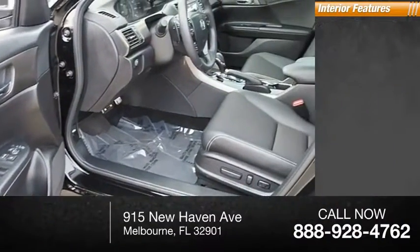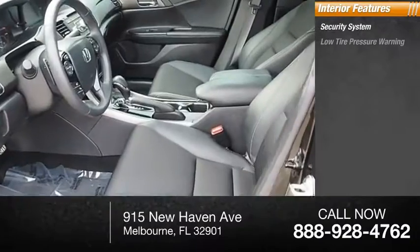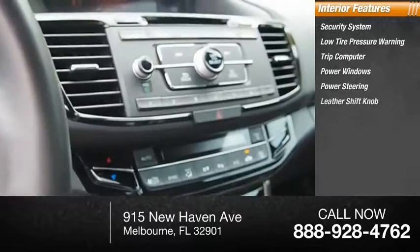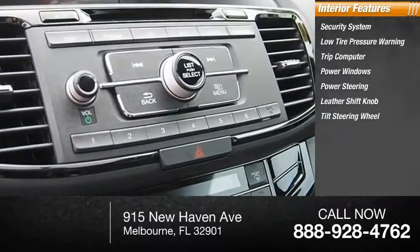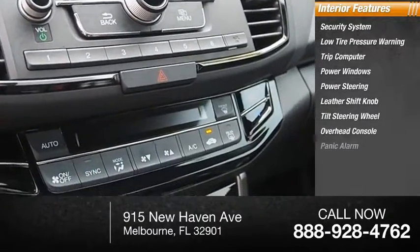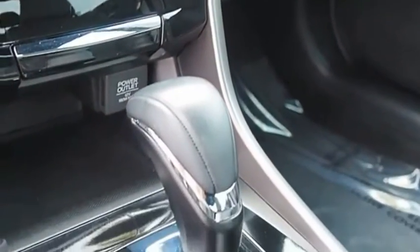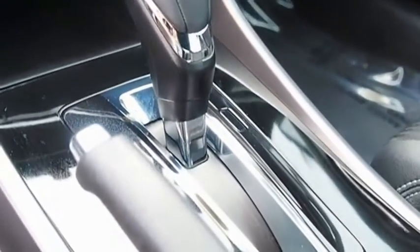Inside you'll find a security system, low tire pressure warning, trip computer, power windows, power steering, leather shift knob, tilt steering wheel, overhead console, panic alarm, and passenger vanity mirror. Drive away with a great deal on this vehicle. Call or stop in today.